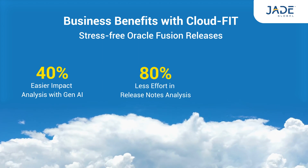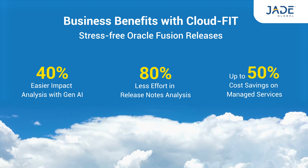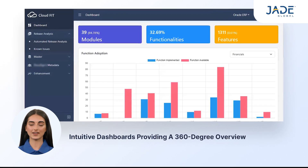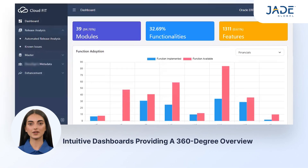Additionally, it reduces release notes analysis efforts by 80% and managed services costs by 50%. The intuitive dashboards of CloudFit provide a 360-degree overview of your Oracle Cloud environment.